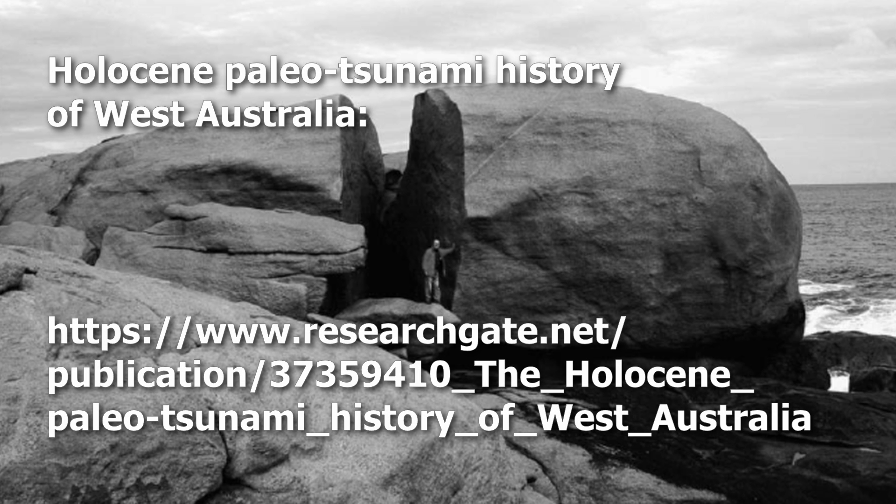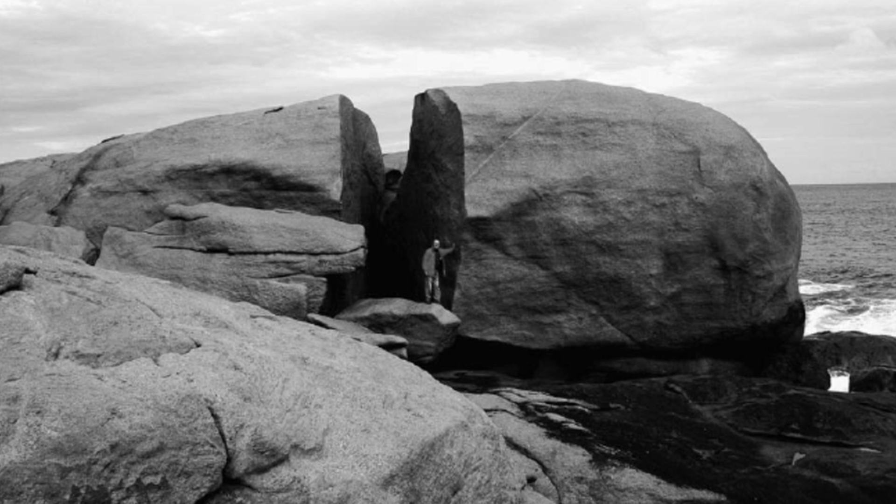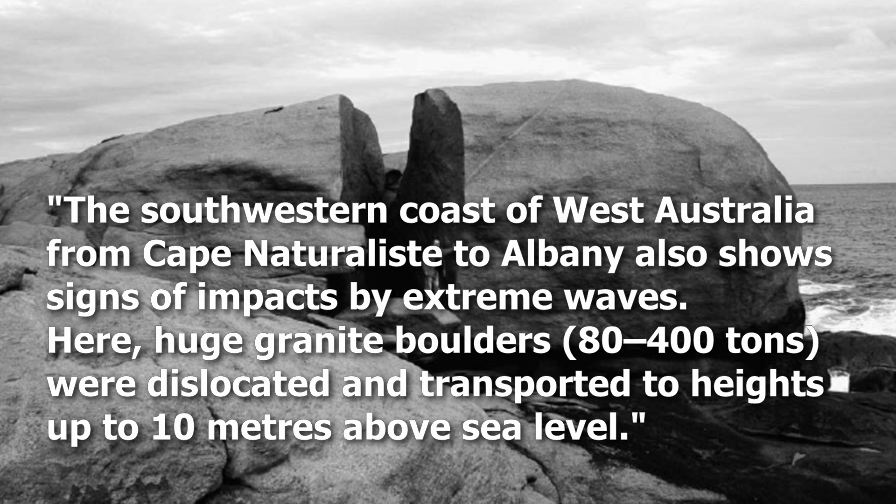To quote from the original scientific paper on the subject, 'Holocene Paleo-Tsunami History of Western Australia': the south-western coast of Western Australia from Cape Naturaliste to Albany also shows signs of impacts by extreme waves — here, huge granite boulders of 80 to 400 tons were dislocated and transported to heights up to 10 meters above sea level.